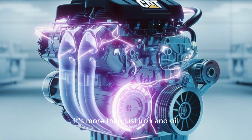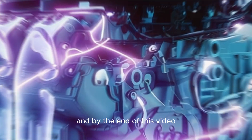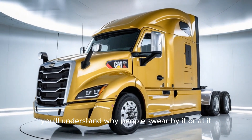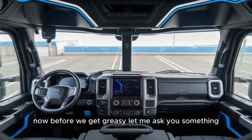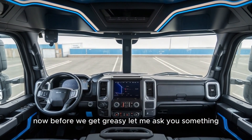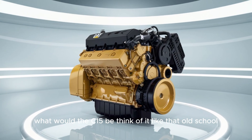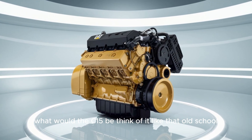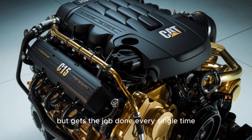It's more than just iron and oil. This thing has a cult following, and by the end of this video, you'll understand why people swear by it — or at it. Before we get greasy, let me ask you something. If engines had personalities, what would the C-15 be? Think of it like that old-school, no-nonsense mechanic who doesn't say much, but gets the job done every single time.